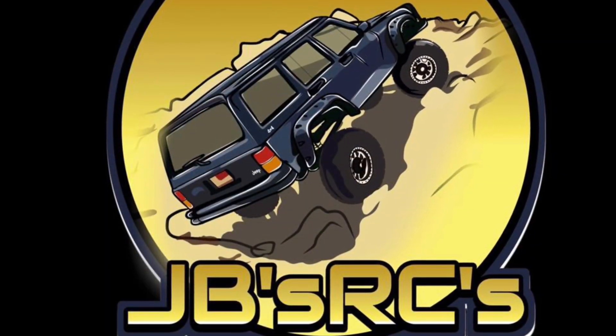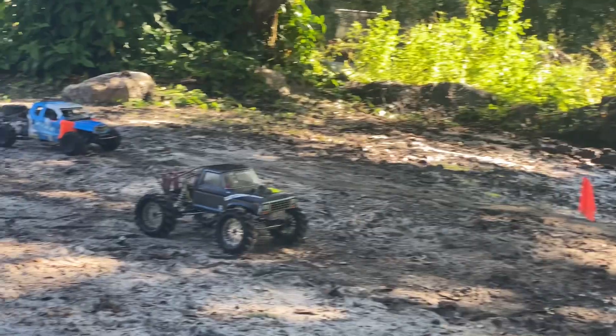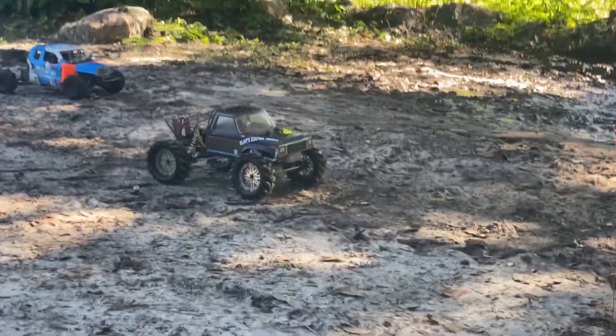Hello, hello, and welcome everybody. JB here with JB's RCs. Thanks for stopping by. Got an awesome mud drag video for you today.